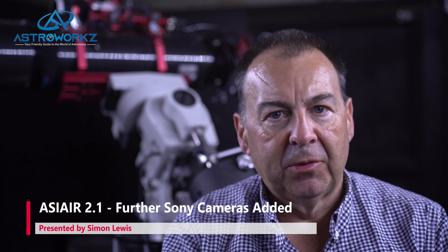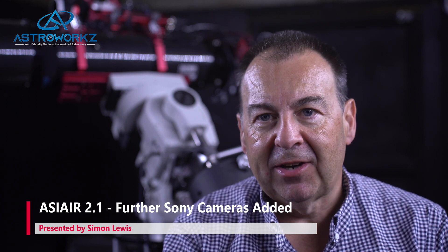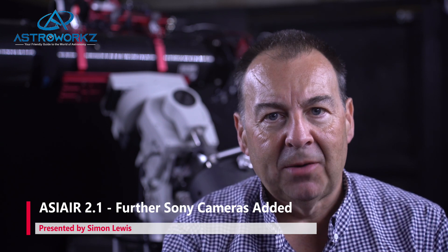My name is Simon and welcome to Astroworks — your friendly guide to the world of astronomy, full of hints and tips on how to get the best out of this amazing hobby.